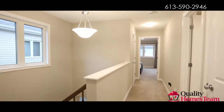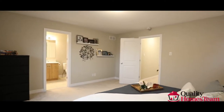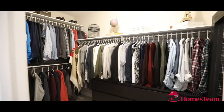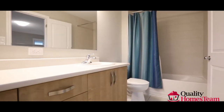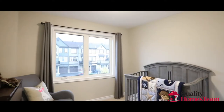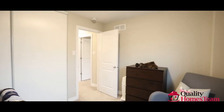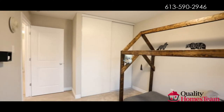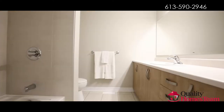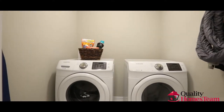The second level offers 3 good sized bedrooms. The master suite offers a massive walk-in closet, lots of natural light, and an ensuite with his and hers sinks. The two secondary bedrooms share the large, full bathroom. No need to worry about going up and down the stairs — enjoy the convenience of having the laundry on the second floor.